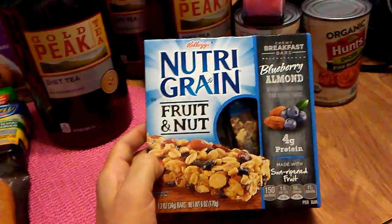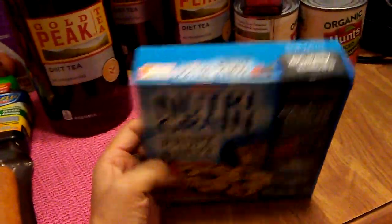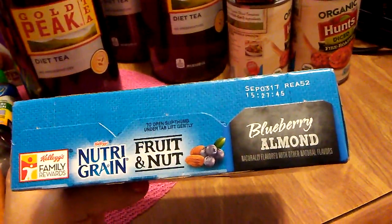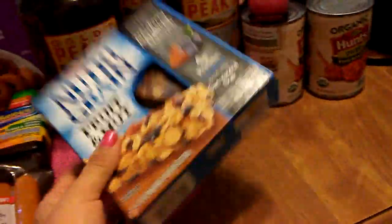We did like these Nutri-Grain fruit and nut bars. There are five bars in a box, and again these are for my boyfriend's — fiancé's — lunch. I have to get used to saying fiancé. Good until September 15th, 2017. So that was a good deal.